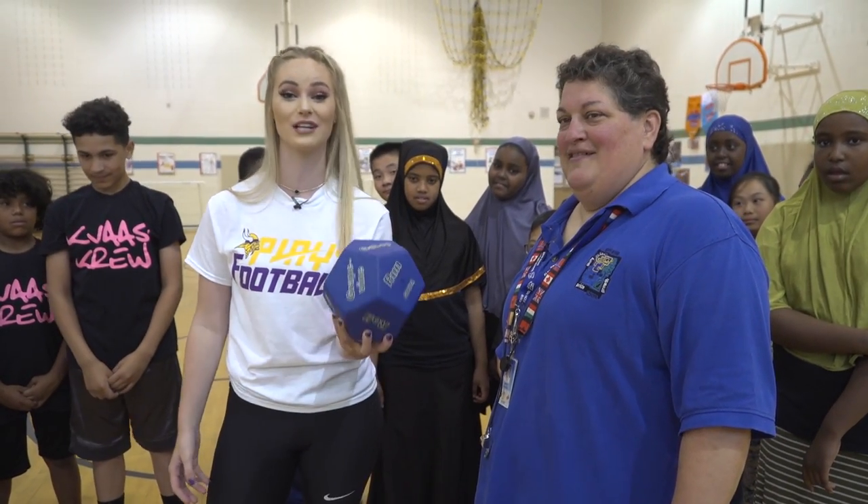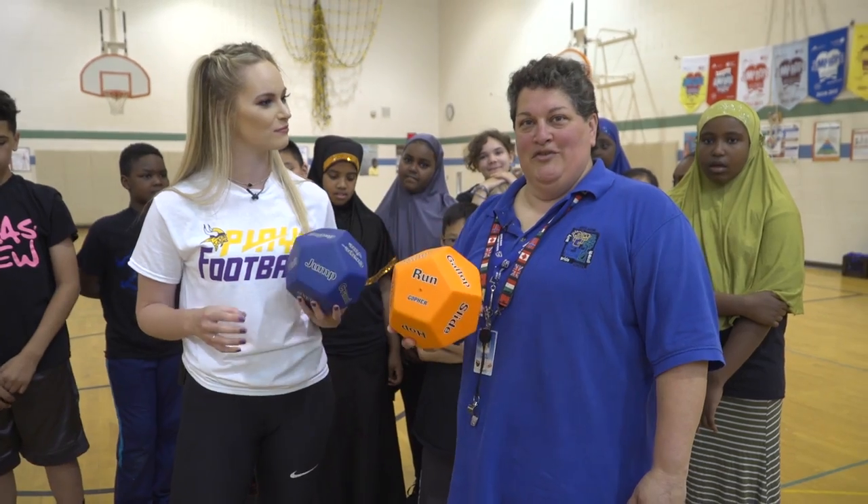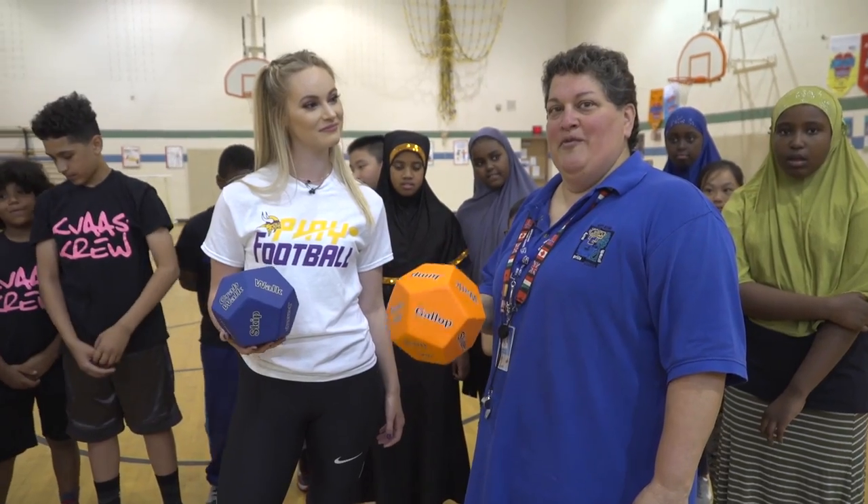I'm here with Miss Anita and today's Play 60 Moment is this game called Rock and Roll. So Miss Anita, what are the rules to this game? Basically there are no rules. You get to roll the dice and whatever shows up, that's the activity you're going to do. The kids are in charge of their warm-up and it's their responsibility to get warmed up and ready to go for the day.